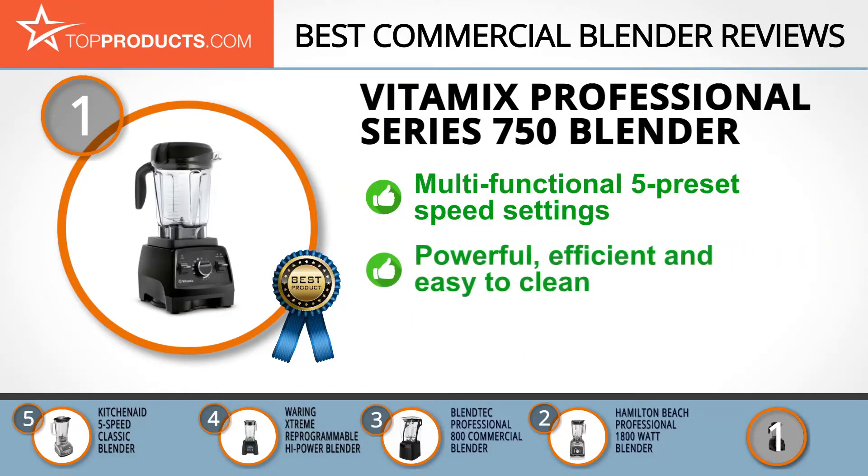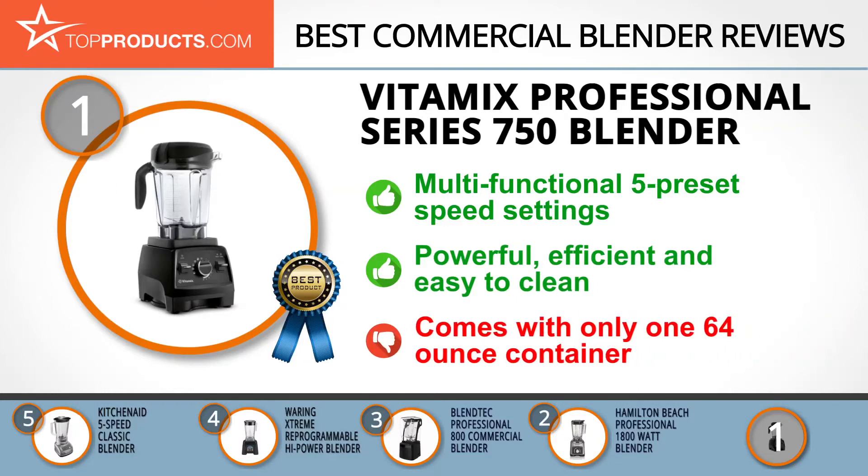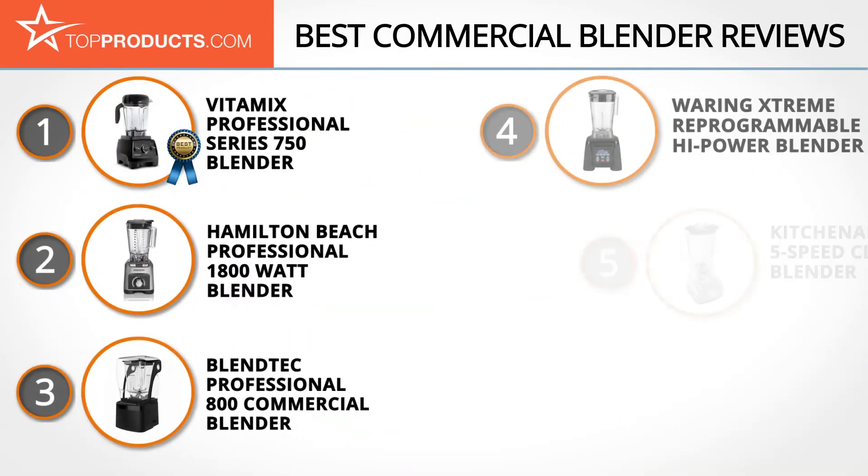The Vitamix Professional Series 750 features a commercial-grade motor that can handle most foods, combined with five preset speed settings to deliver impressive precision, multi-functionality, and efficiency. It's also surprisingly easy to clean. It only comes with one 64-ounce container, though other sizes can be purchased at additional cost.